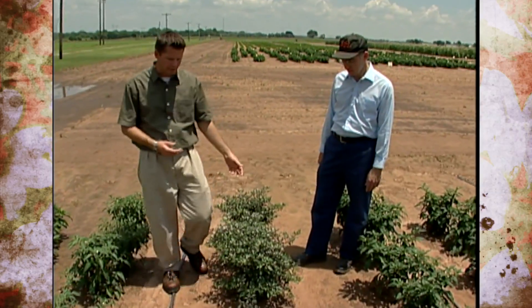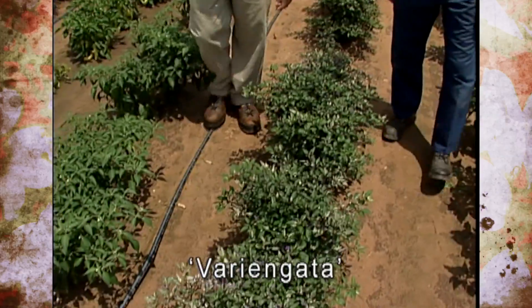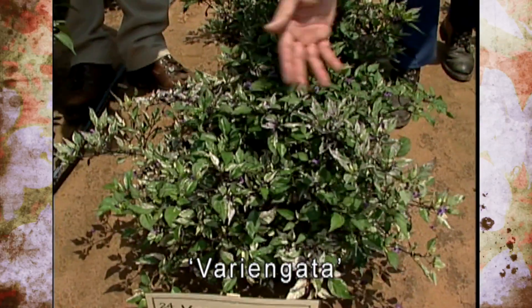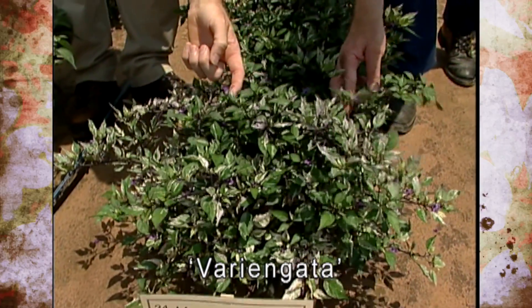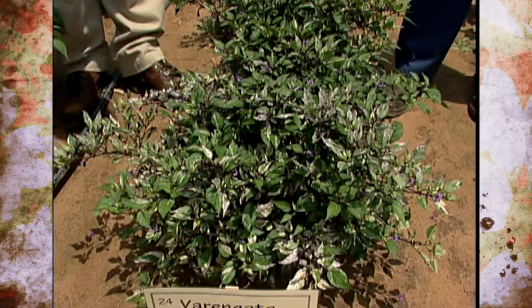The one we're looking at here is a very colorful one called Varangata, which is grown basically as an ornamental. As you can see, it's got really pretty variegated foliage, purple flowers, and little purple fruits on it. It's just grown as an ornamental pepper — very pretty, very attractive.